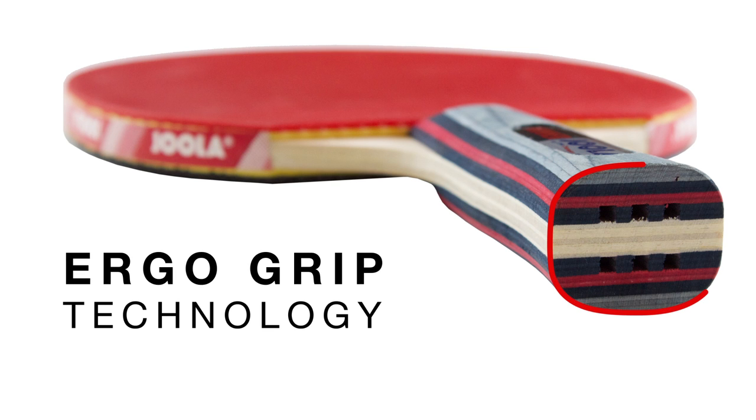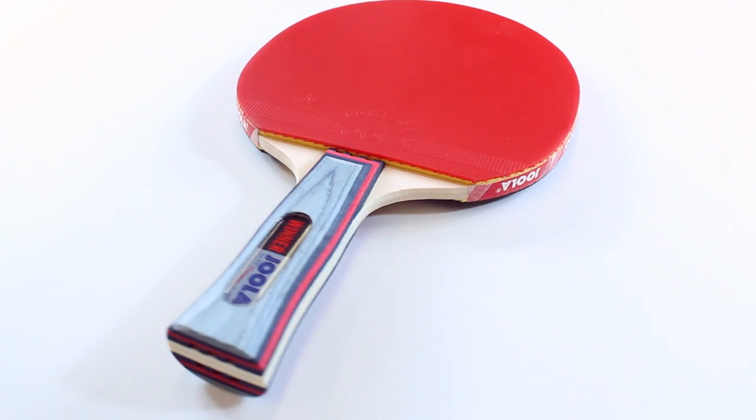The ErgoGrip technology infuses the handle design to be more rounded, ergonomic, and to adapt to the hand.